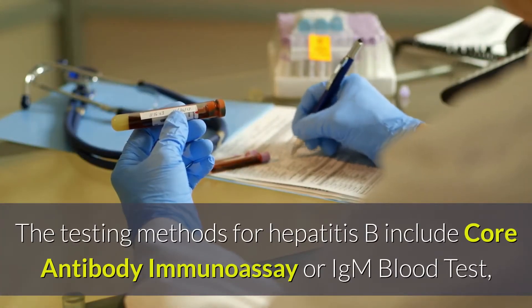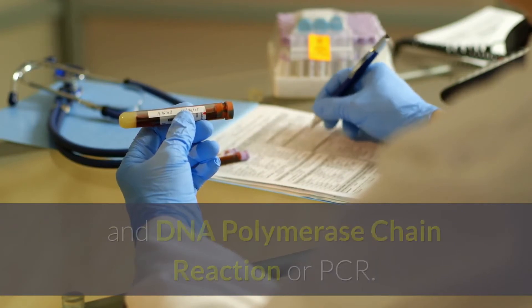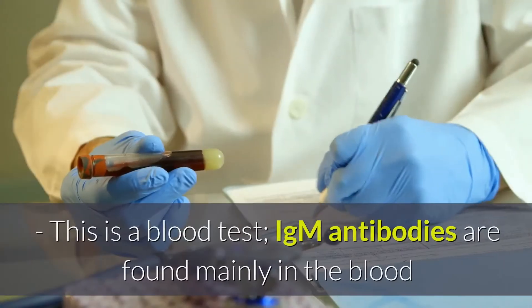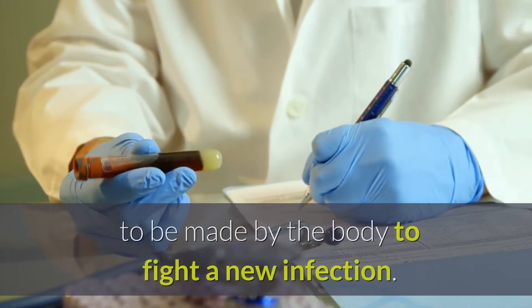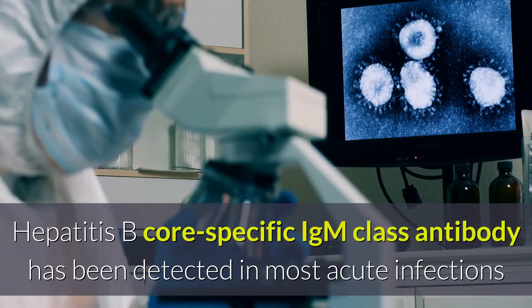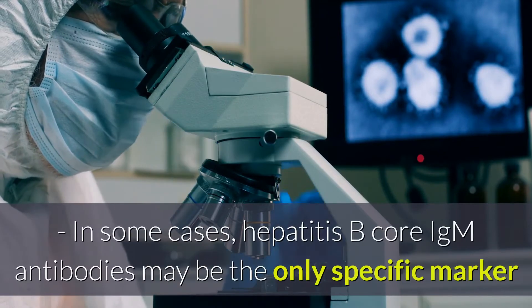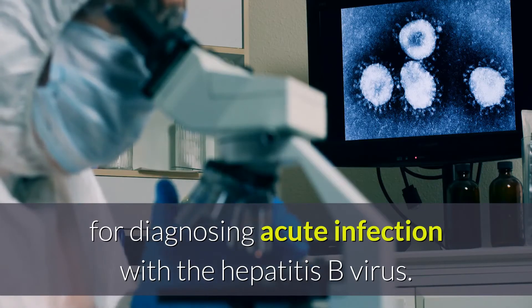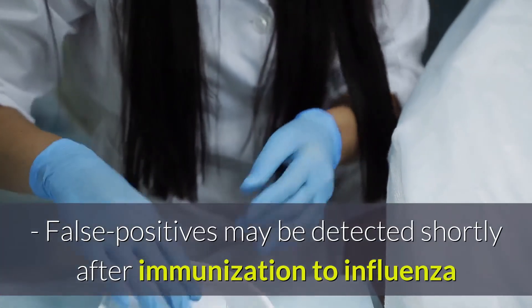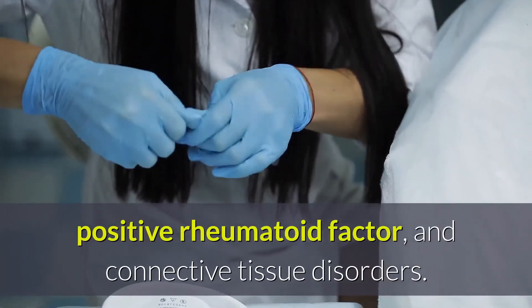The testing methods for Hepatitis B include: Core Antibody Immunoassay or IgM blood test; Immuniluminometric Assay or ICMA surface antigen test; and DNA Polymerase Chain Reaction or PCR. The IgM blood test detects IgM antibodies found mainly in the blood and lymph fluid — the first antibody made by the body to fight a new infection. Hepatitis B core-specific IgM antibody is a reliable marker for acute disease and may be the only specific marker for diagnosing acute HBV infection. False positives may be detected shortly after influenza immunization and in patients with hypergammaglobulinemia, positive rheumatoid factor, and connective tissue disorders.